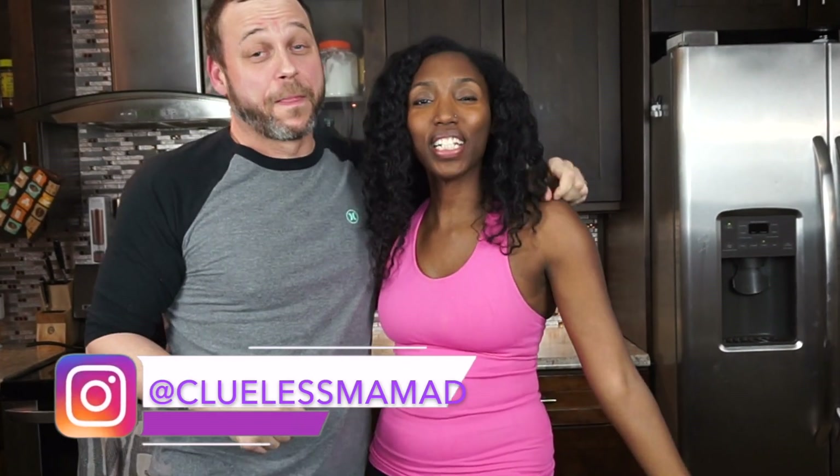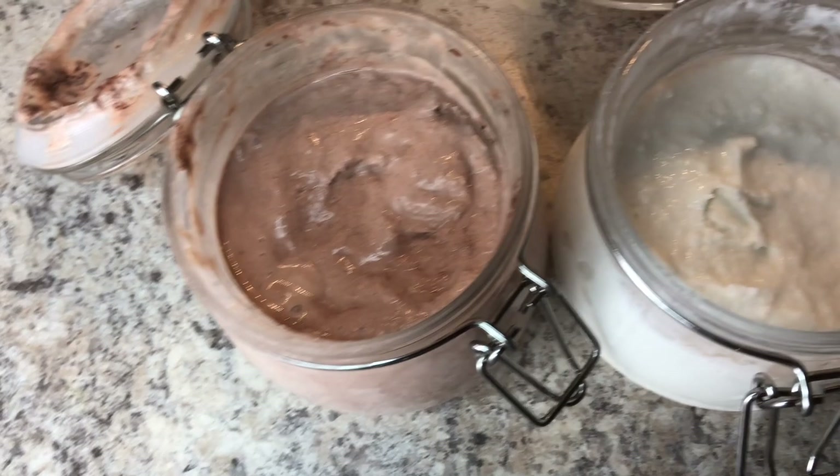Hey lovelies, it's Jere with Coolest Mama D and it's your lovey man, Kenny D. And we're going to show you this awesome recipe. We're making two flavors — chocolate and vanilla.